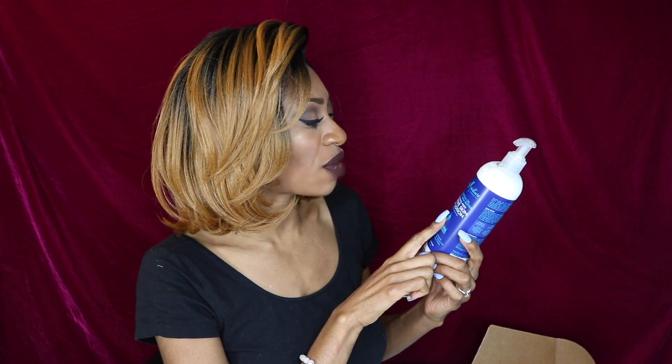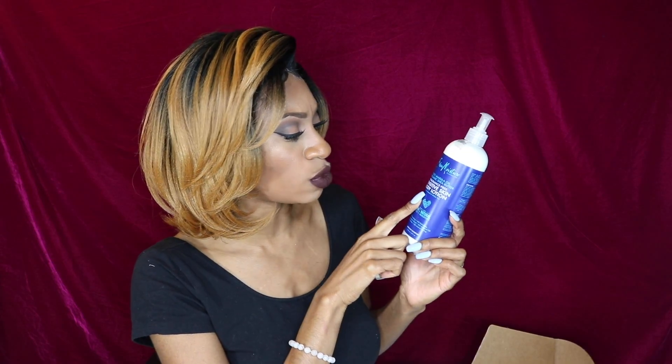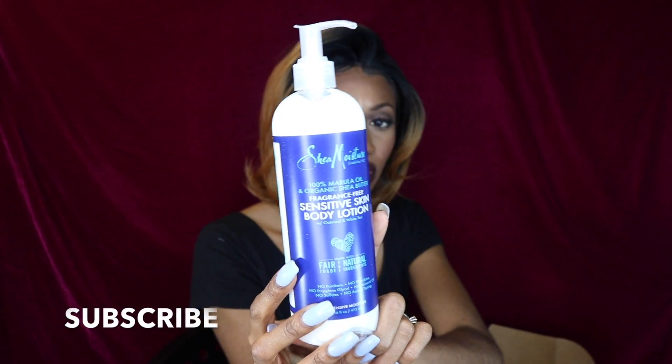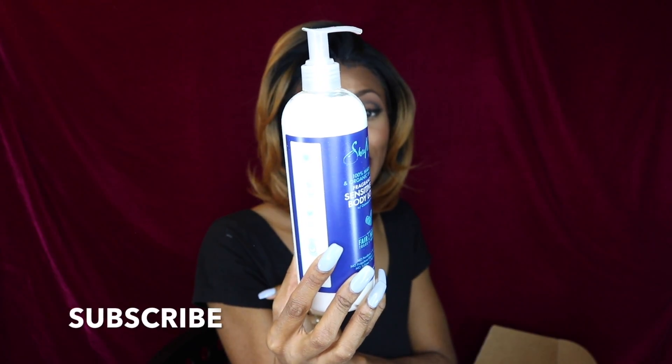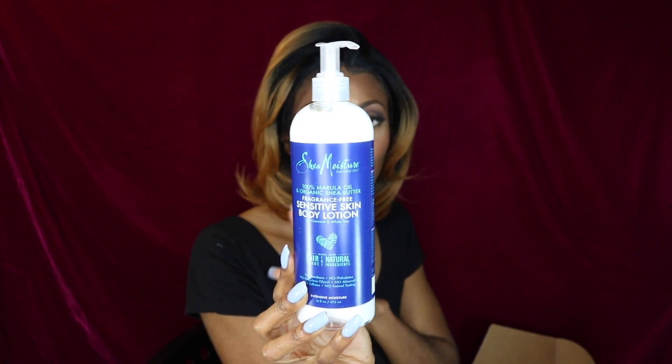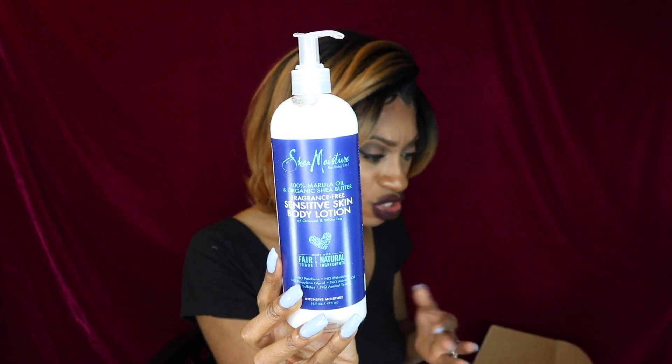The next item is from Shea Moisture, which is a brand I absolutely love. I use their skin care, hair care, and even their cosmetic products. This Shea Moisture is fragrance-free for sensitive skin and it's a body lotion infused with oatmeal and white tea, plus 100% organic shea butter and marula oil. My family and I are going to love this because we all have very sensitive skin, especially my daughter. Anything fragrance-free and all natural is great for us.